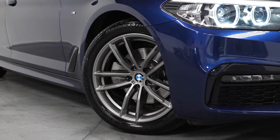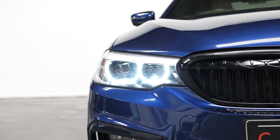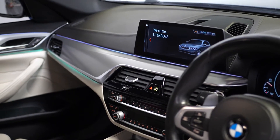The M Sport Pack comes with 18 inch diamond turned alloys, a chrome dual exhaust pipe, exterior trim in gloss black, LED fog lights, M body styling, and an M Sport steering wheel. As standard from the exterior, you get front and rear parking sensors.